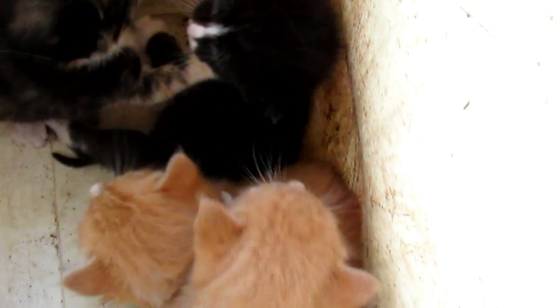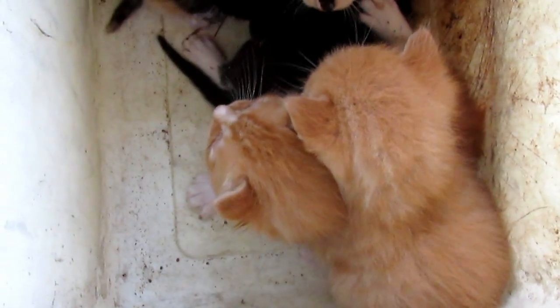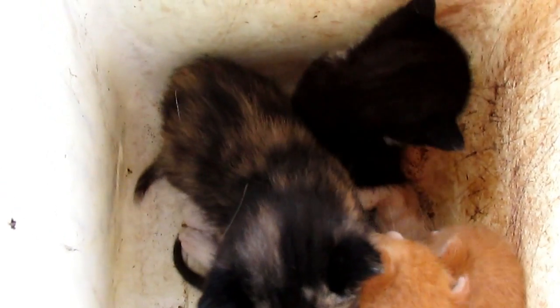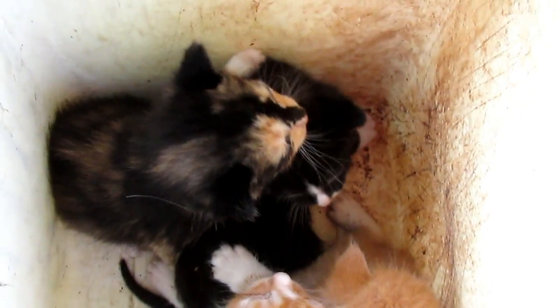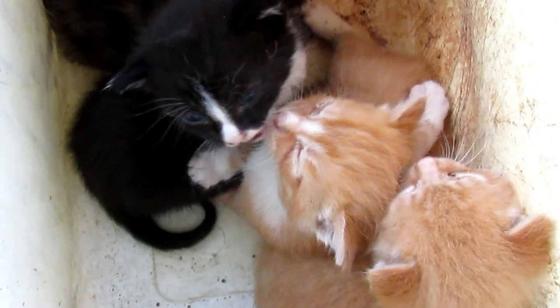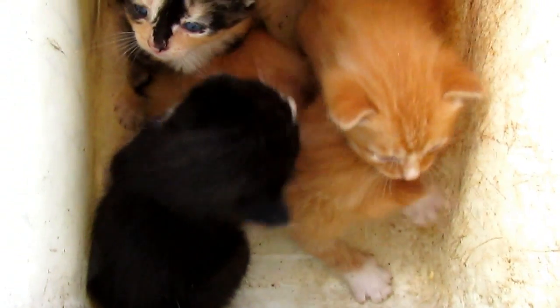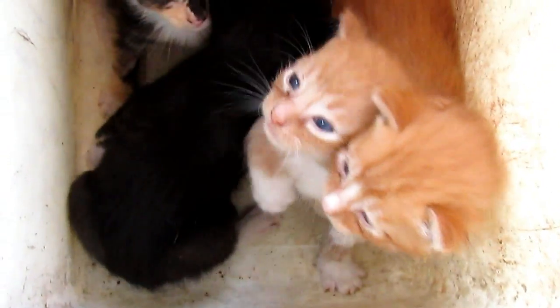I want to give them to legit homes. I might charge an adoption fee just to make sure they're not going to become snake food — unless I know the person personally, or somebody I know recommends them. I'm not just going to give them away unless I get a good feeling about you. I don't want my kittens to become snake food. Look at those blue eyes — pick out which one you want.